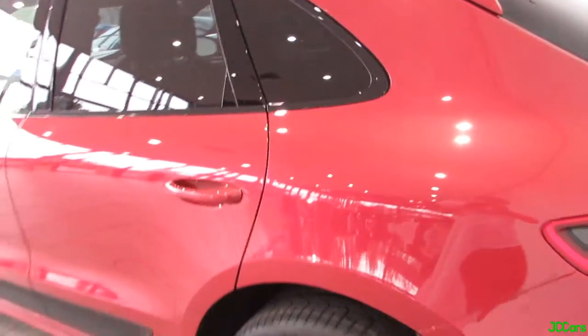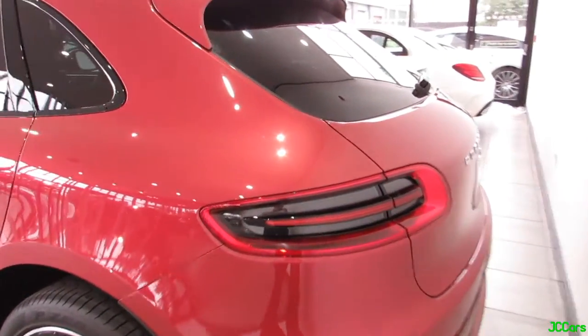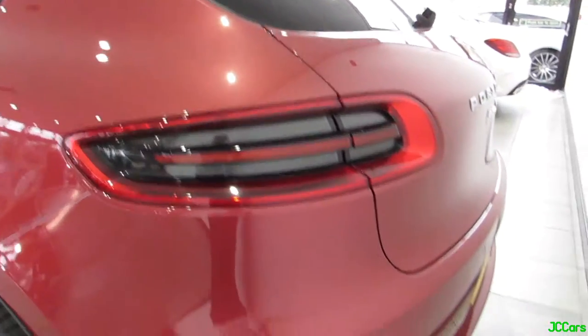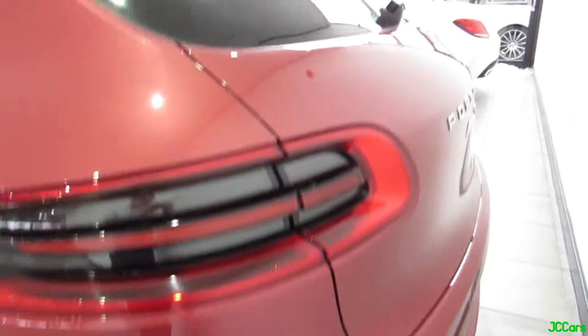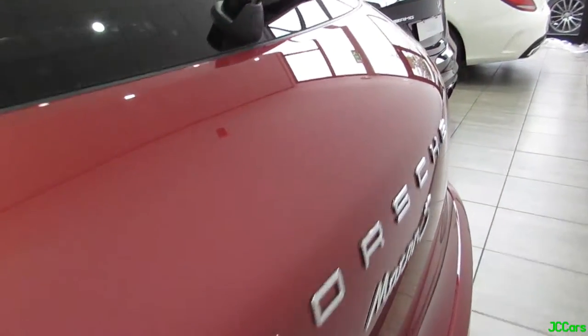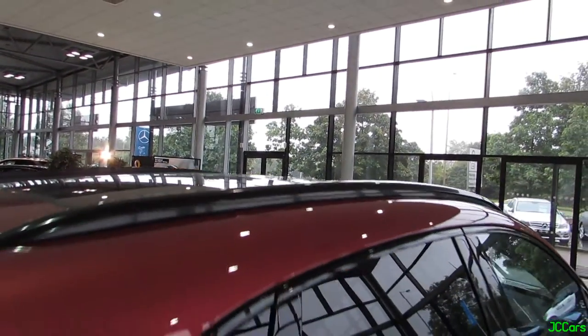It's got the privacy glass at the back. I love the rear end on these — the lights look so smart. And also this one's got the black exhaust tips, which is a nice touch. Also specced with the panoramic roof, a must-have if you have this car in my opinion.